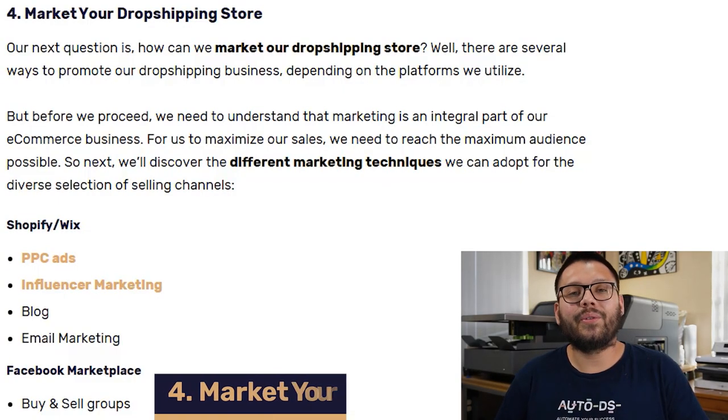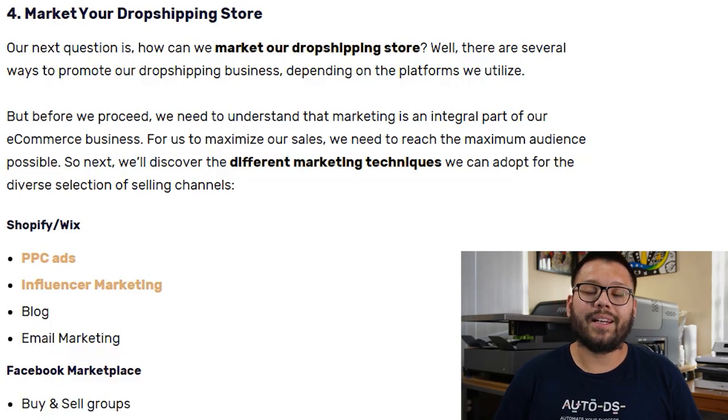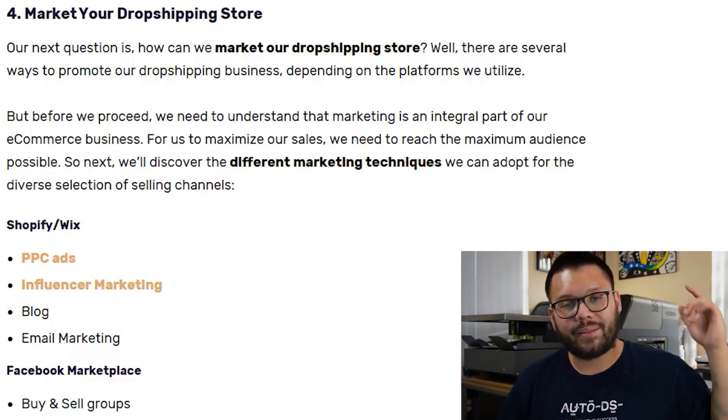Our products are now live on our store, but there's nobody going there because nobody knows the products are there ready to be purchased. So the next thing we have to do is get our products in front of the eyes of the right customers. It's important to note that the way you market your store is not going to be the same across all selling channels — the way you promote your Shopify website is not necessarily the same as what you'd do for your eBay store.